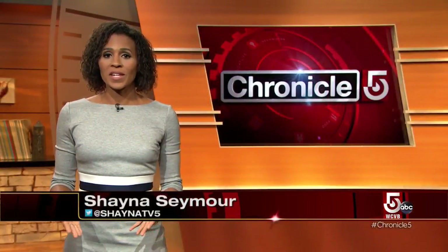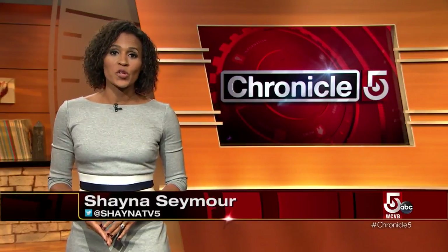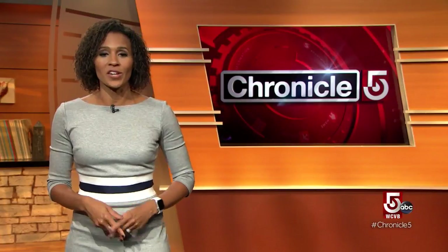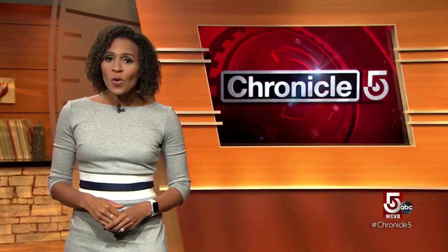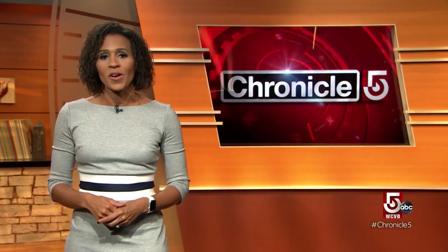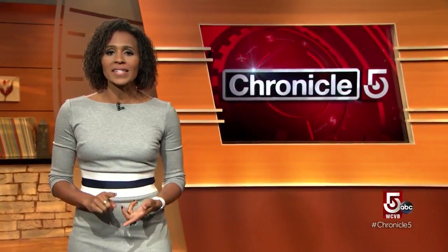Reebok is one of several athletic companies investing in new technology to improve sports bras. Reebok's Pure Move bra was named one of Time Magazine's Inventions of the Year in 2018. Back to Formlabs and New Balance — they say they are continuing to work in partnership, and Formlabs tells us to look for big things in the future. Still to come: fitness, health, nutrition — there's an app for that.